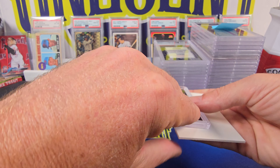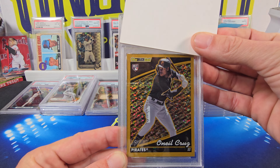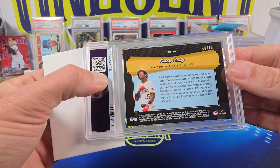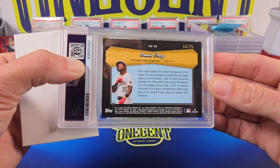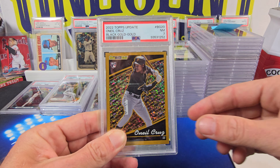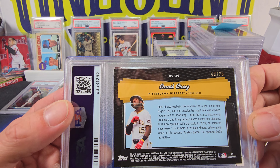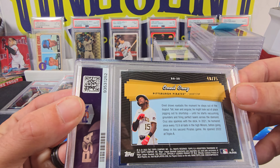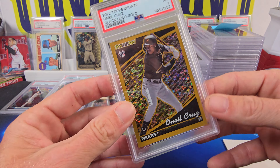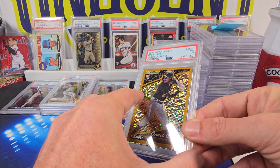Then we have a Topps Black Gold Rookie Card — O'Neal Cruz from 2022. It is the gold parallel numbered 48 out of 75. This one comes in at a 7. Because of the black on the back, you've got a little bit up here, a little bit there — these cards are so tough to gem up. This one comes in at a 7.